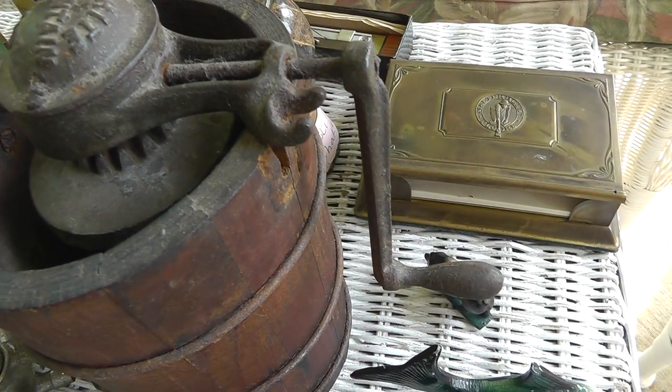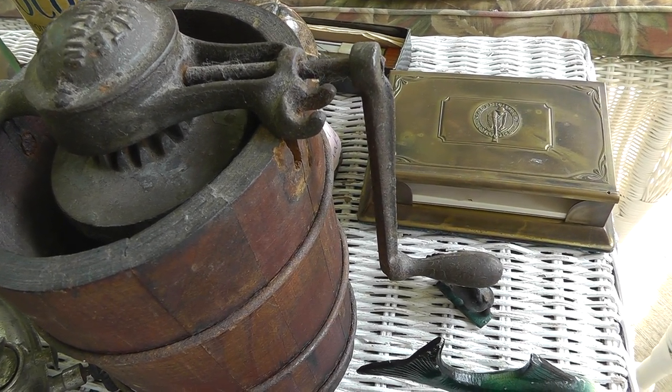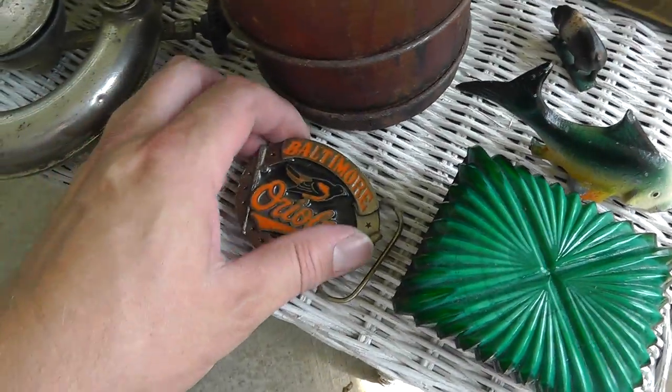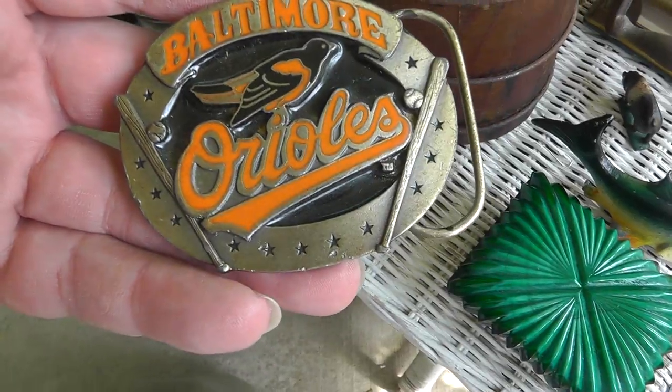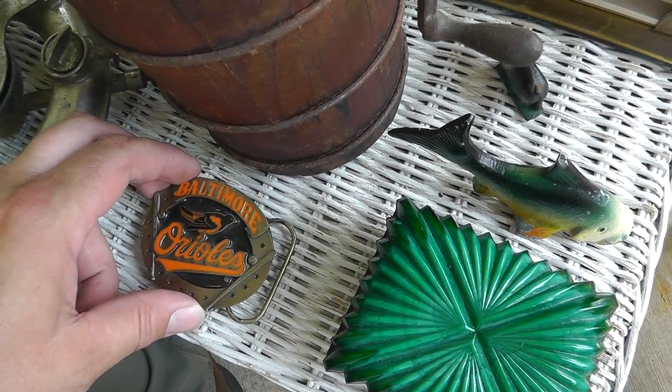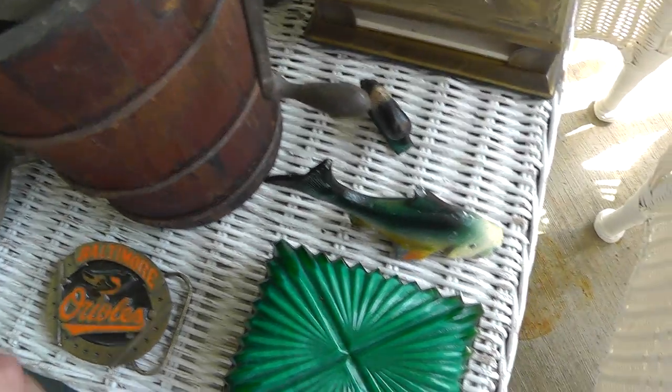I'll look it up and see how that goes. But that was only $5. Baltimore Oil is doing really good right now — this is from the 1990s, and that was $5. Probably a $20 belt buckle right there.